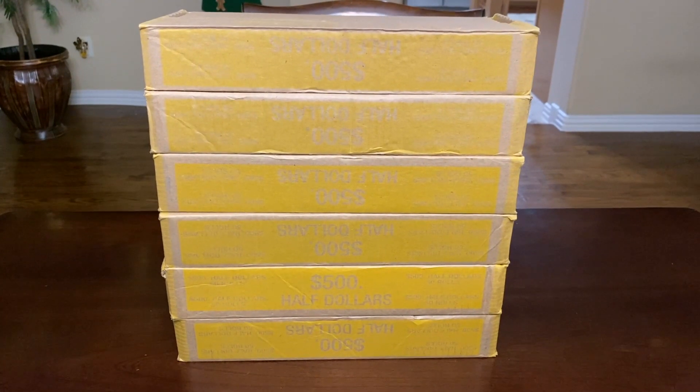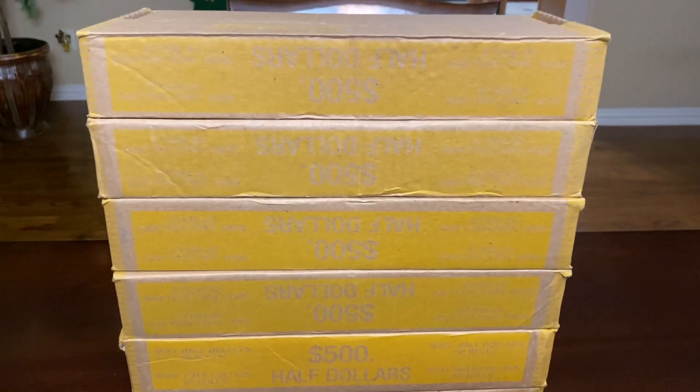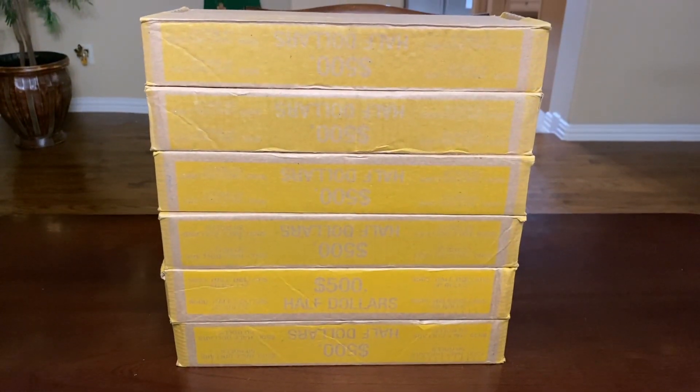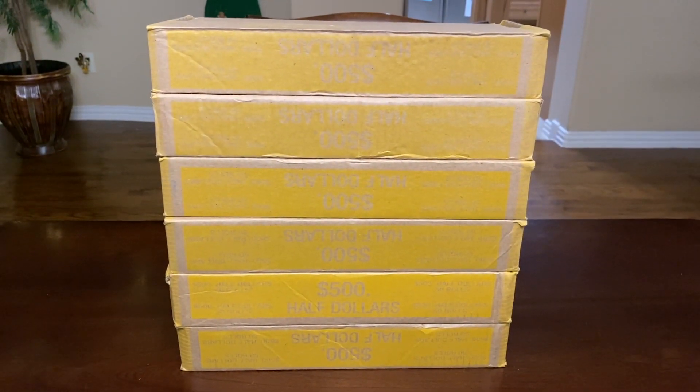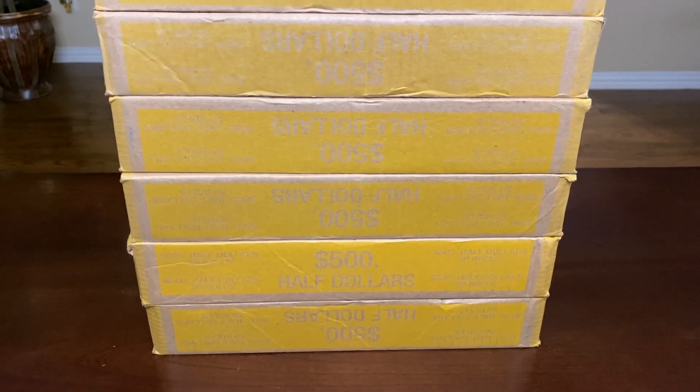Hello everyone and welcome back to Robinhood Coins. This is TJ and today we're going to be searching through six boxes of half dollars. As always we're going to be looking for silver, proofs, errors, varieties, anything to add to our collection — and we'll be giving away something we find from the hunt.